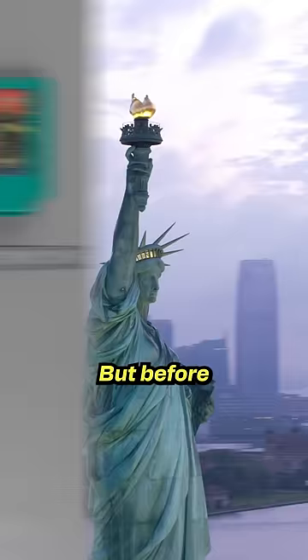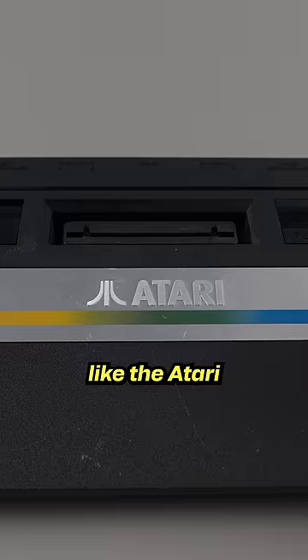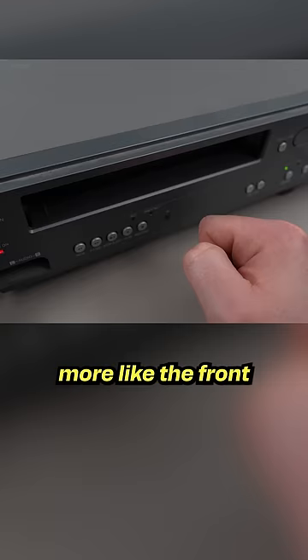But before coming to America, Nintendo reimagined the Famicom's design, differentiating it from recently failed systems like the Atari and making it more like the front-loading VCR. This move was meant to inspire consumer confidence, but it had some practical ramifications.